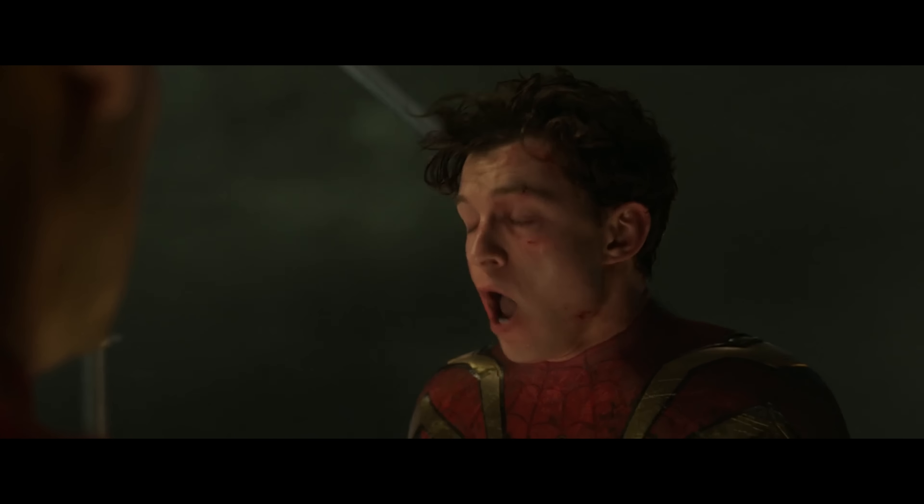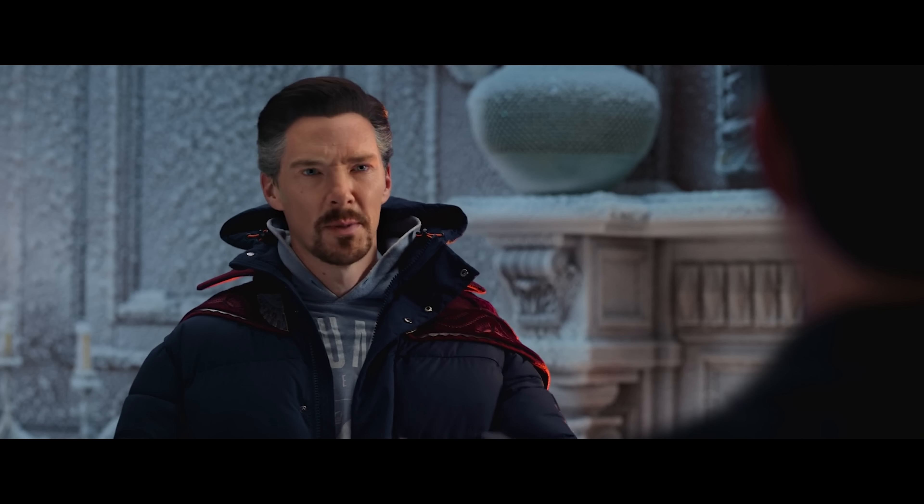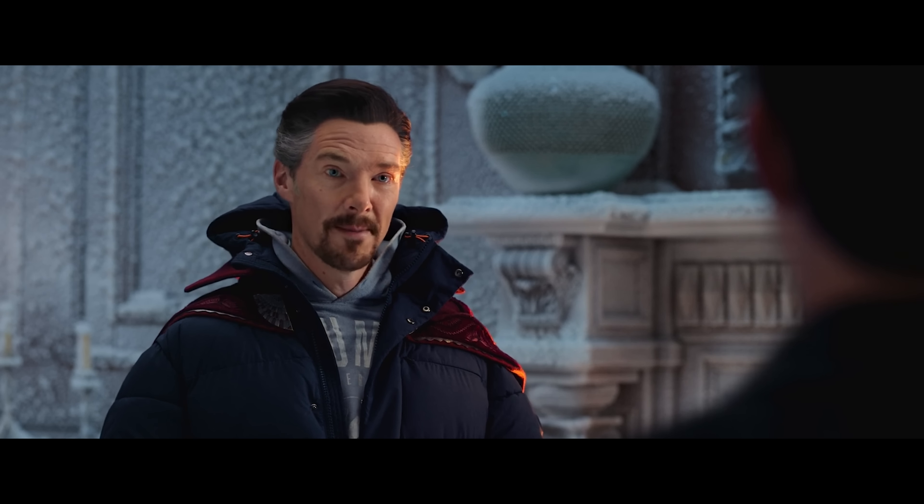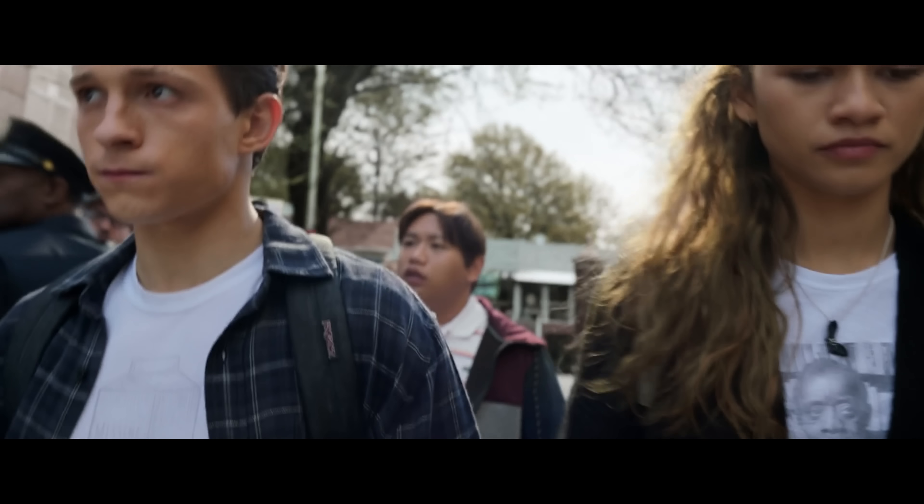For video quality, this looks the same as the previous two Spider-Man films. It's a digitally shot movie so it's got an extremely clean digital picture. The detail can look exceptional at times, but I do think it falls a little short of having that ultra-fine detail I saw on The Matrix Resurrections. You'll see the textures in the Spidey suit, strands of hair, wrinkles, etc., so it can definitely be crispy.